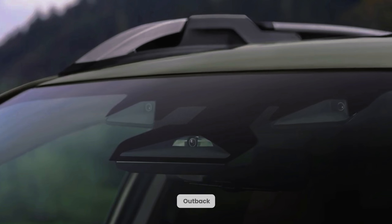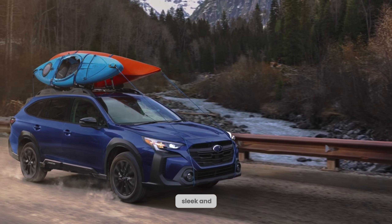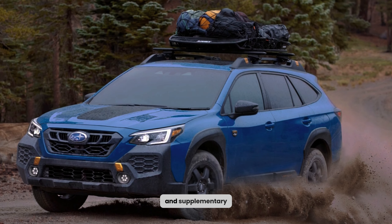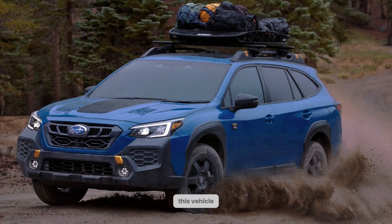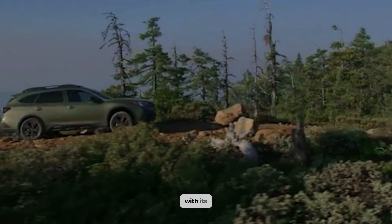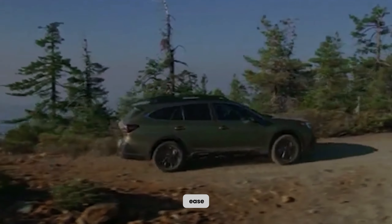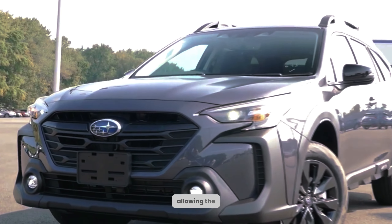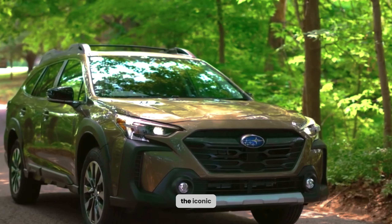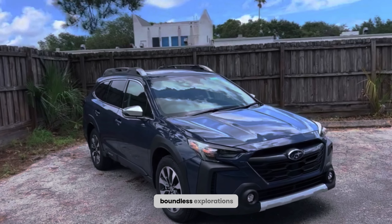Welcome to the breathtaking Outback, where every detail has been meticulously crafted. Equipped with powerful LED headlights that pierce through the darkness, and supplementary fog lights that illuminate the path ahead, this vehicle ensures utmost safety and visibility in any condition. The Outback exudes a sense of adventure, with its tasteful black cladding and integrated mud flaps showing its capability to conquer the toughest terrains with ease. Immerse yourself in nature's beauty with the available panoramic sunroof, allowing the warm sunlight and invigorating fresh air to embrace your journey. The iconic roof rails stand ready to accommodate your outdoor gear, be it kayaks, bikes, or any equipment fit for your boundless explorations.